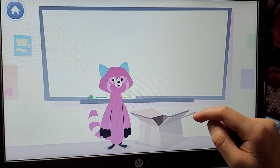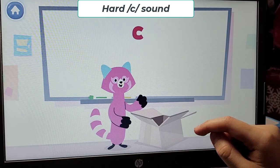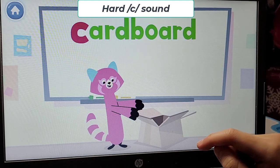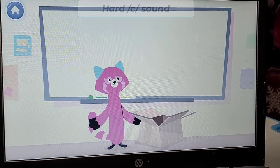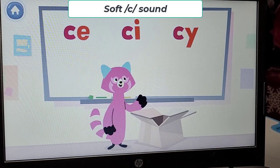Today my show-and-tell is all about the letter C. It usually makes the hard C sound, like in the word cardboard. But when the letter C is followed by E, I, or Y, it makes the soft C sound.